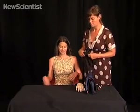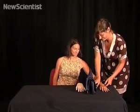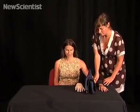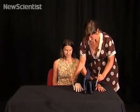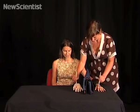The rubber hand illusion consists in placing one's left arm out of sight, out of vision, and placing in front of the eyes of the subject a rubber hand. Then the experimenter will stroke, let's say, the index finger of the left hand, and at the same time the left index finger of the rubber hand.